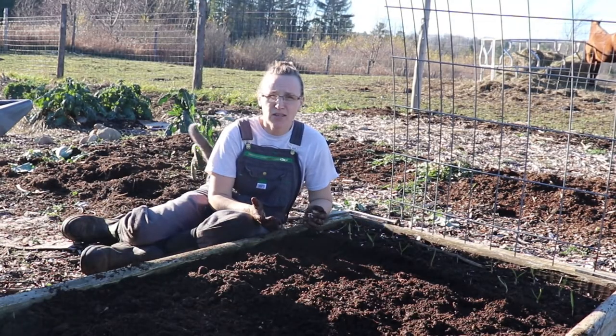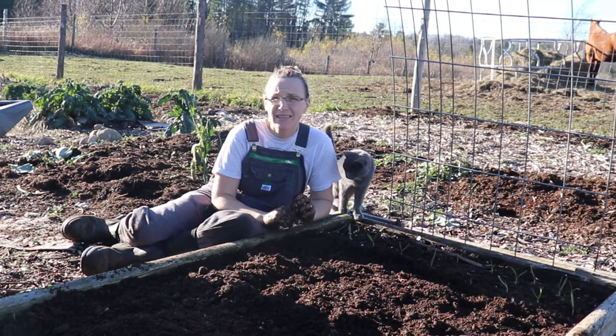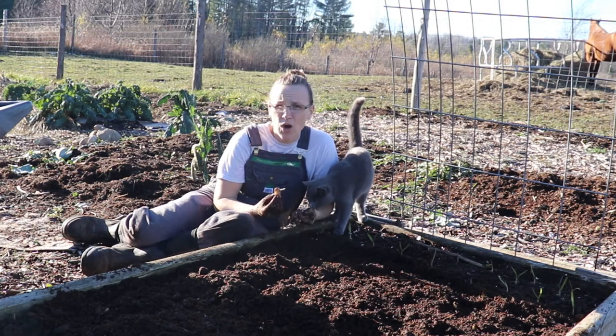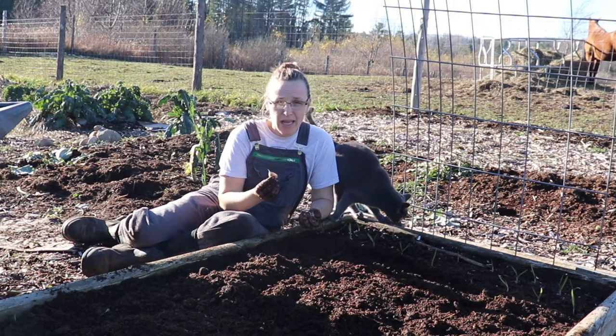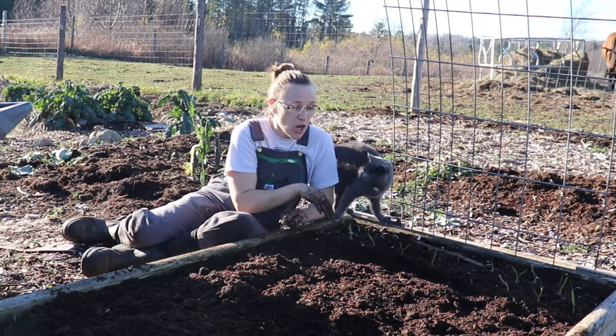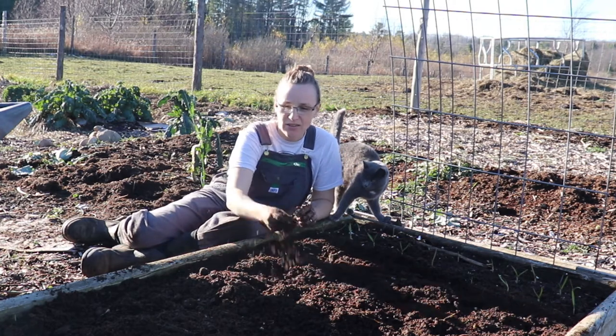Why am I planting garlic in November? Mostly because I missed October and didn't get it out here in time. Garlic likes to be in the ground all winter long — it likes to get really cold and freeze. I'm planting both hardneck and softneck garlic. This right here that's already planted is a hardneck white spring garlic. My hands are filthy because I've been digging in this dirt.